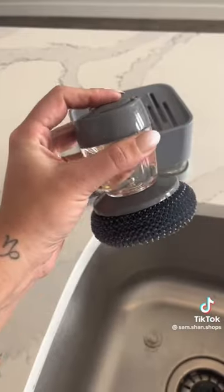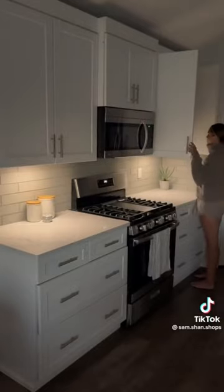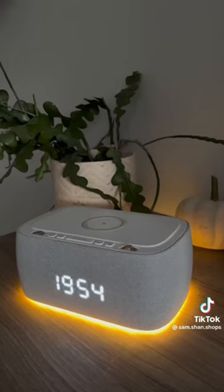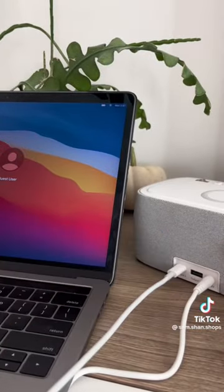These viral motion-sensored LED lights that are rechargeable and easy to install with a magnetic adhesive mount. My favorite alarm clock that comes with a nightlight, two USB ports, and a wireless charging pad.